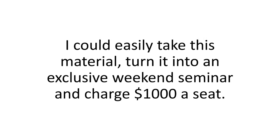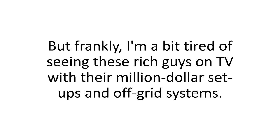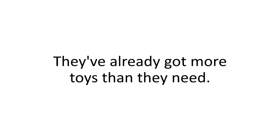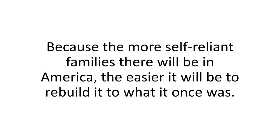I could easily take this material, turn it into an exclusive weekend seminar, and charge a thousand dollars a seat. With so many rich green energy enthusiasts out there, I know it would be a no-brainer. But frankly, I'm a bit tired of seeing these rich guys on TV with their million-dollar off-grid setups. Solar Switch was born from the idea that energy independence and home safety should be something everyone can afford — because the more self-reliant families there will be in America, the easier it will be to rebuild it to what it once was.